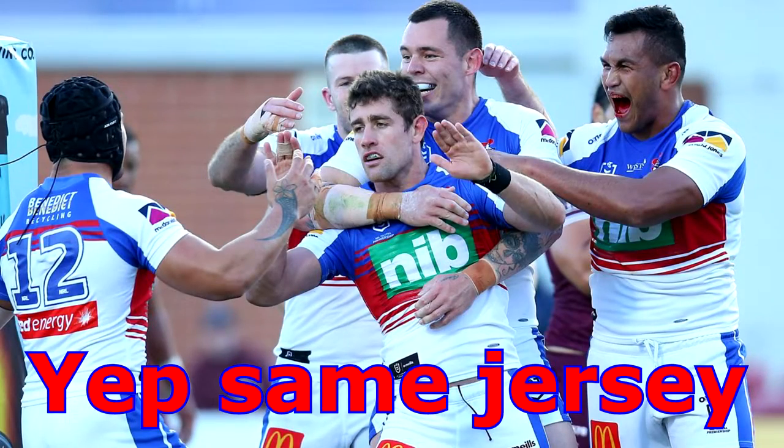Moving on to the Newcastle Knights — looking at their jersey, it looks pretty similar to ones they've used in the past. I'm not sure if they've used stripes before. I've used the Knights on Rugby League Live 4 with the custom jersey from around 2019, and the away was quite similar. I've seen they've announced their heritage jersey, which looks schmick. But this one — it doesn't look bad, it just looks kind of boring, to be honest. And the big NIB sponsor on this one is just an eyesore — the green really stands out.